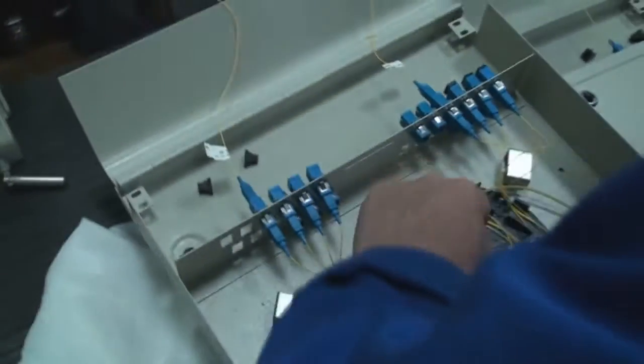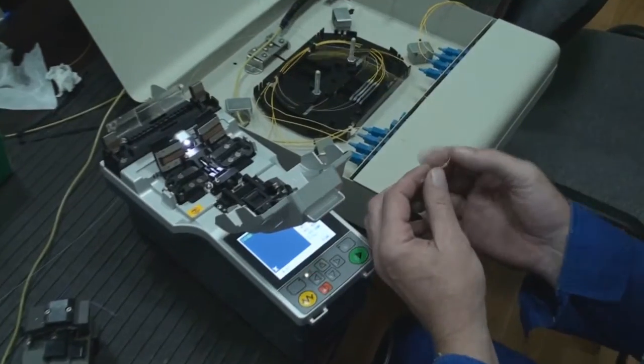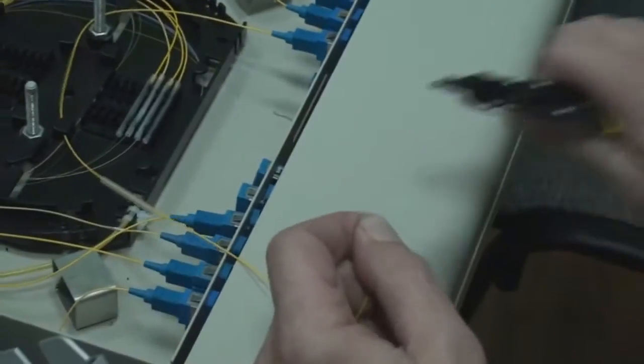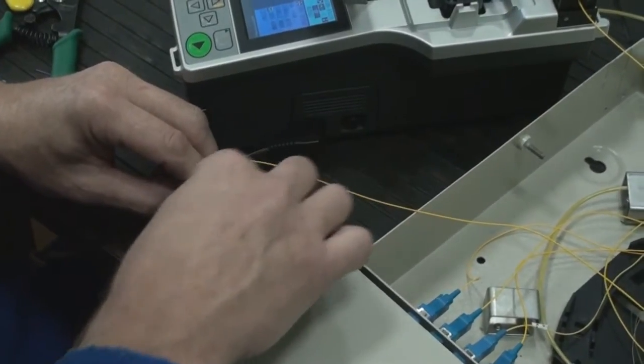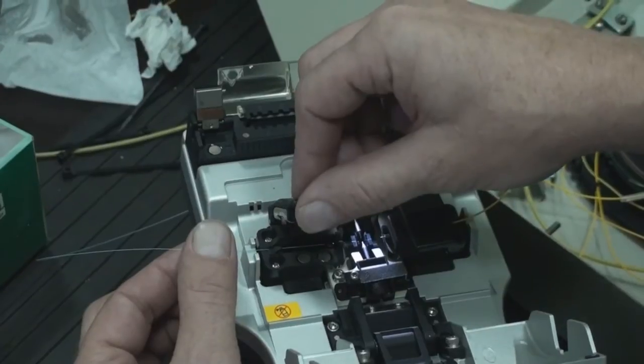Также в процесс обучения входят практические занятия по работе с оптическим волокном. Наличие профессионального оборудования гарантирует успешное владение навыками сварки, проверки и установки, а также контроль повреждений и качество монтажа оптического волокна.